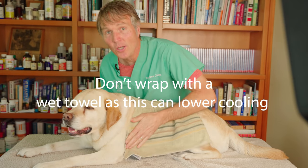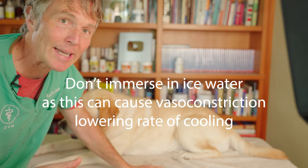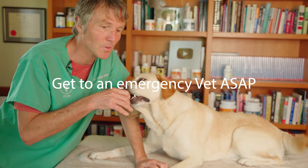Don't wrap a wet towel around your dog — that can actually slow the rate of cooling. And don't immerse your dog in ice water. When you do that, it can cause vasoconstriction, which can actually delay the cooling.